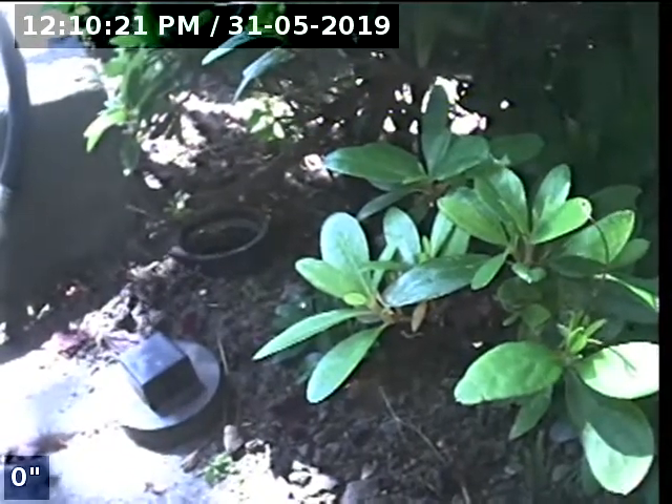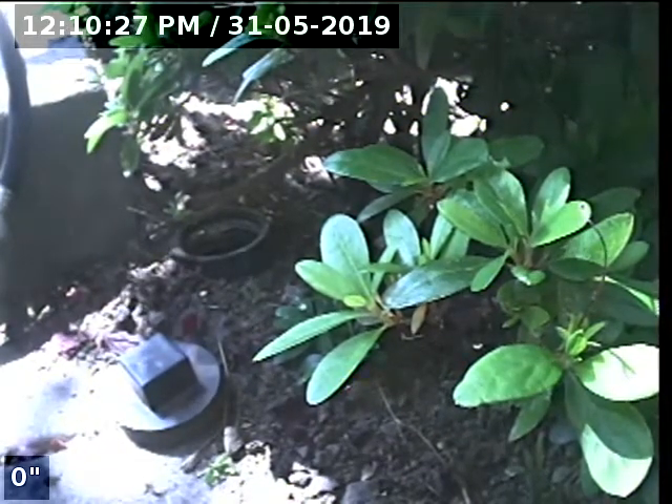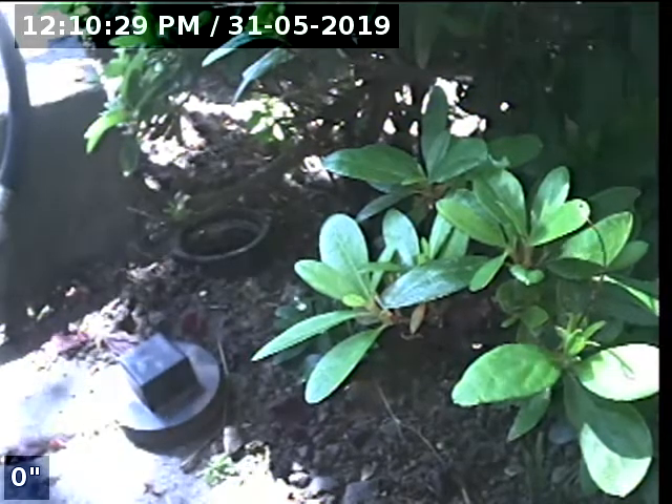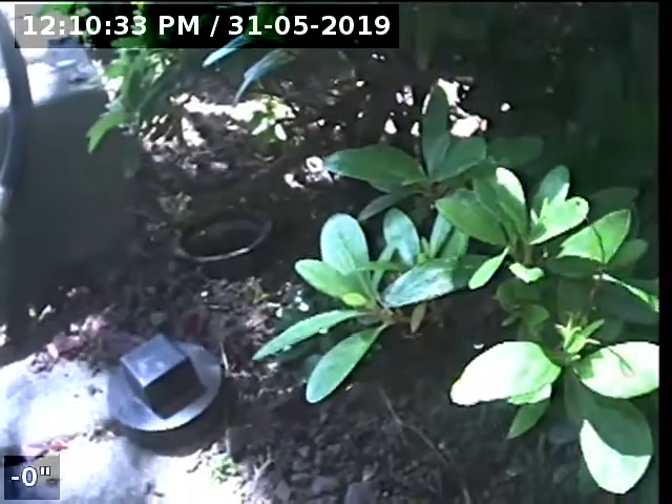Hello, this is Seth Lewis from Lantern Home Inspections, here to perform a sewer line camera inspection on property 11121 Southwest Verde Terrace, Tigard, Oregon 97223. Current time is 12:10 p.m. on May 31st, 2019.